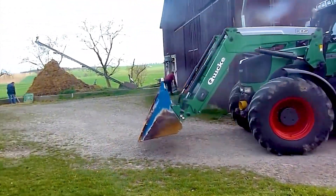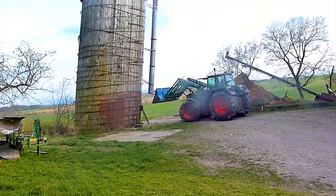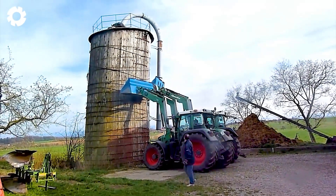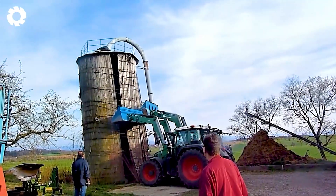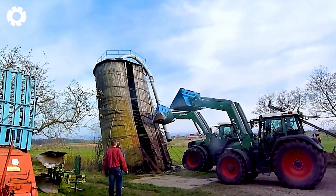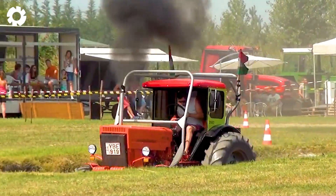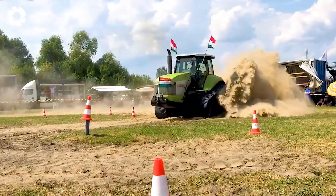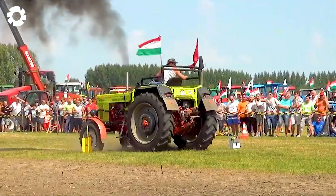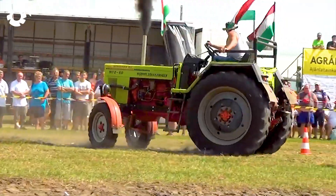A thrilling silo demolition: the bulldozer roared loudly, unleashing hundreds of horsepower to break down the sturdy steel structure. The bulldozer blade crashed into the silo's base, the mechanical force causing the massive structure to collapse in an instant. Not to be missed — the best moments from the tractor show explode with the roaring sound of a series of powerful diesel engines, from classic to modern machines, all showing off their fascinating mechanical power and absolute force.